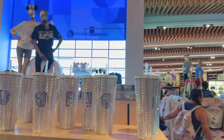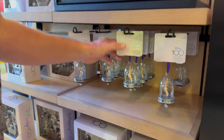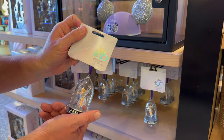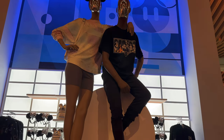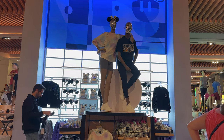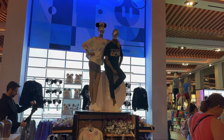There's more merchandise here — we saw those before — at $26.99. Look at this nice display, guys. The section for 100 Years of Wonder is definitely growing here at the Creations Shop. Now we're going to head over to the Emporium at Magic Kingdom — we'll take the monorail. See you guys there!